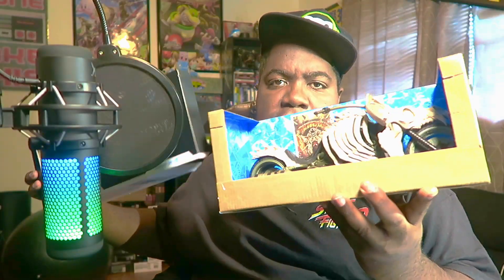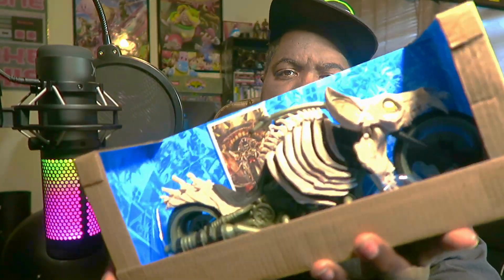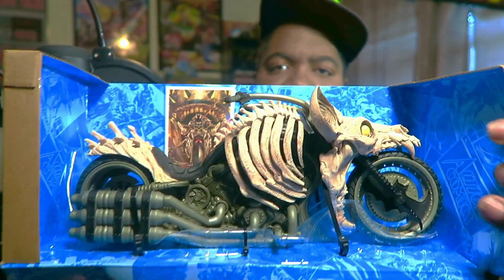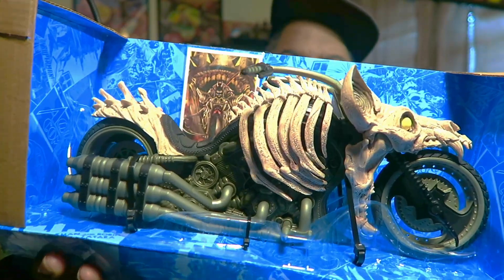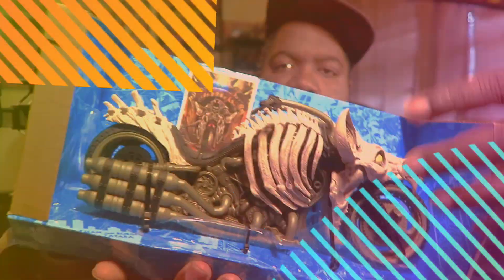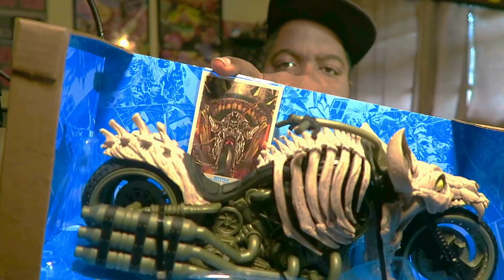The bat cycle stays snuggled in here nice. Yeah y'all, it's finally finally here — skulls and bones and all sorts of great stuff right here. I just want to show you guys a close-up of everything, all the great detail on this bat bike, the bat cycle. It comes with a nice Death Metal Batman card right there.